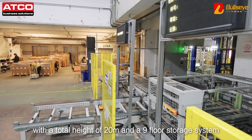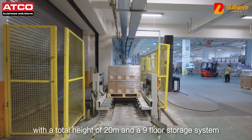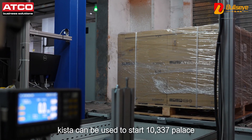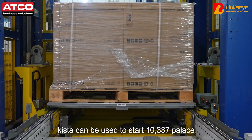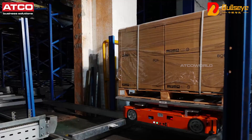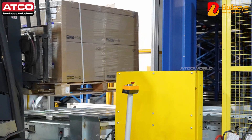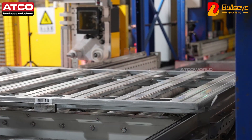With a total height of 20 meters and a 9-floor storage system, the 4-Way Shuttle stereoscopic warehouse of Kista can store 10,337 pallets, and the number of inbound and outbound pallets per hour can reach 150.